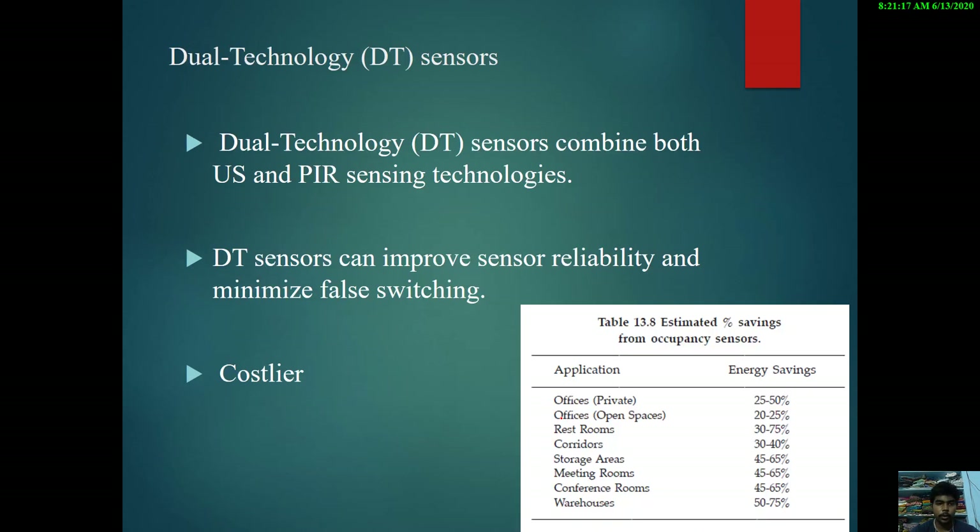The third type is the dual technology (DT) sensor, which combines both ultrasonic and passive infrared sensor techniques. This can improve sensor reliability and minimize false switching. However, since the system involved in this type of sensor is more complex, DT sensors are more costly than the other two types. These are some specific applications along with their energy savings compared with conventional lighting systems.